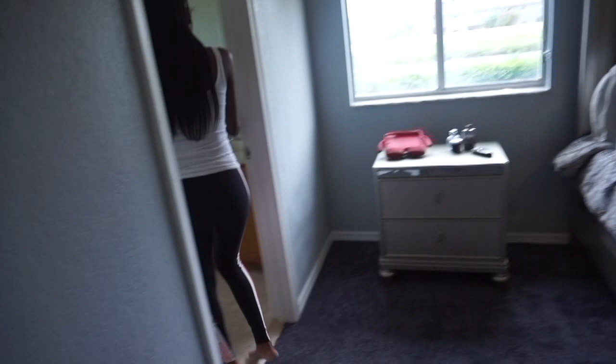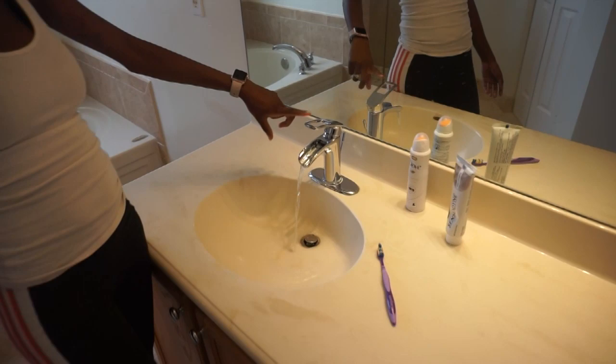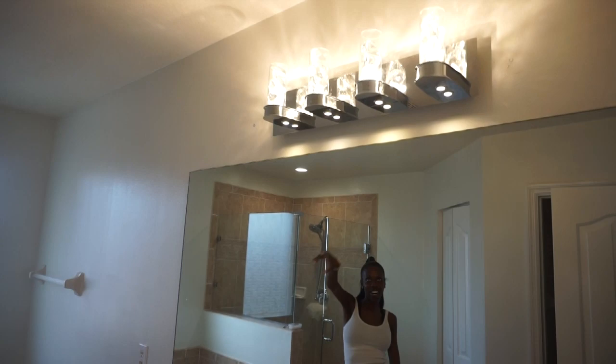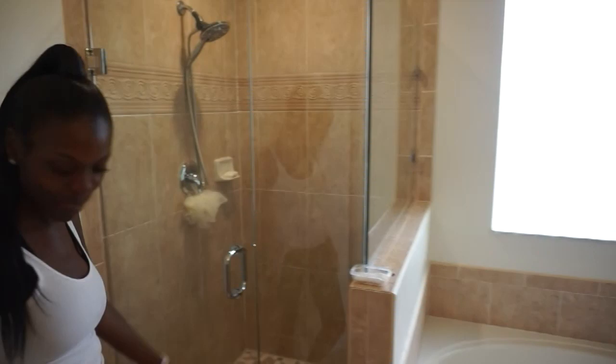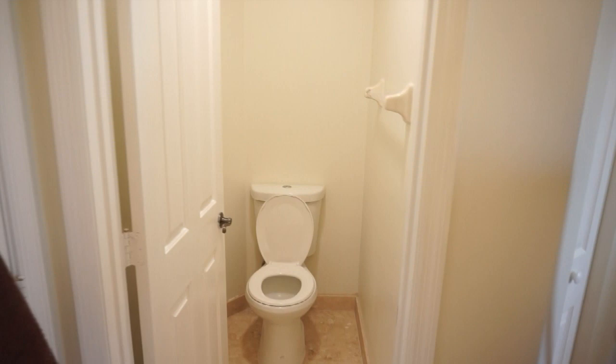And the bathroom — it's also the jack-and-jill sinks, but this is super cool, the water comes out from the top. I love this. When I saw this I knew I had to have it. And the light has crystals in it — that was something I already liked. We did our shower over — we put the rocks on the floor and the frameless shower door. And it's also a potty area in here.